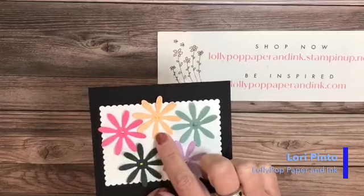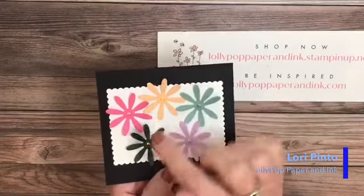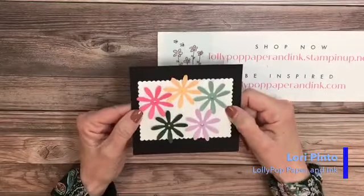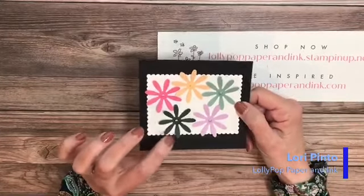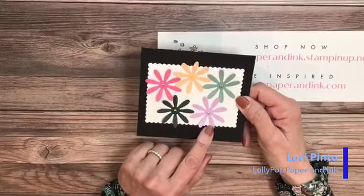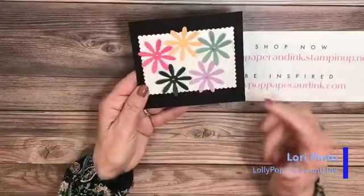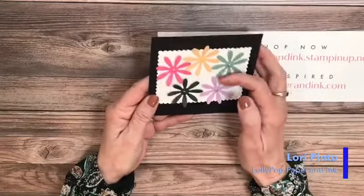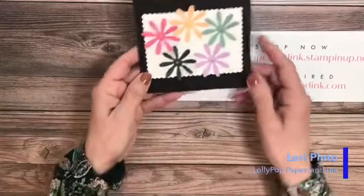This is called Pale Papaya — you'll probably hear me say 'pale paella,' I just can't get that out of my head, but it's Pale Papaya, that's the official name. The darker pink is called Polished Pink. The dark green is called Evening Evergreen. And this one looks like Purple Posy to me, but it's called Fresh Freesia. So those are my five new in colors I wanted to share with you.